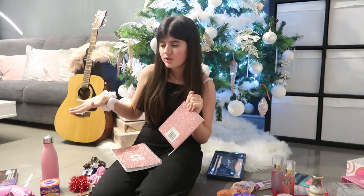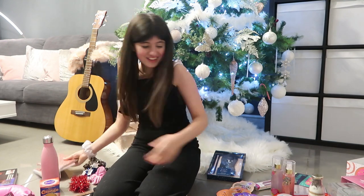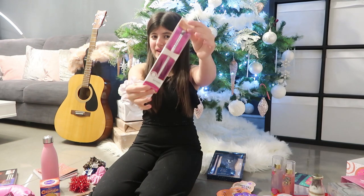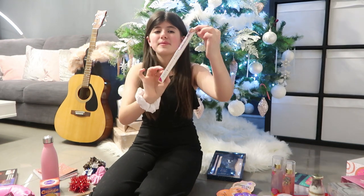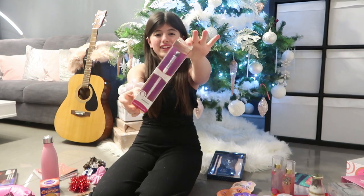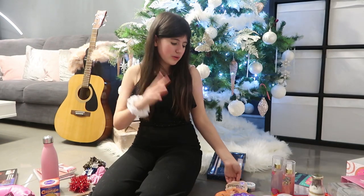Every time I say 'a new world,' I always have to sing that Disney song — it's got stuck in my head for the rest of my life! Next up, I got this makeup brush. I was in need of a new makeup brush, guys, and it is super duper cute. I really, really like it — it's for eyeshadow as well.